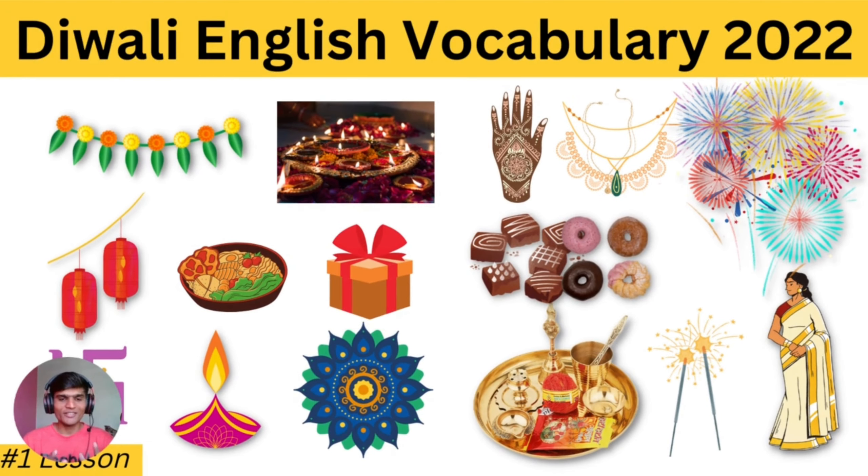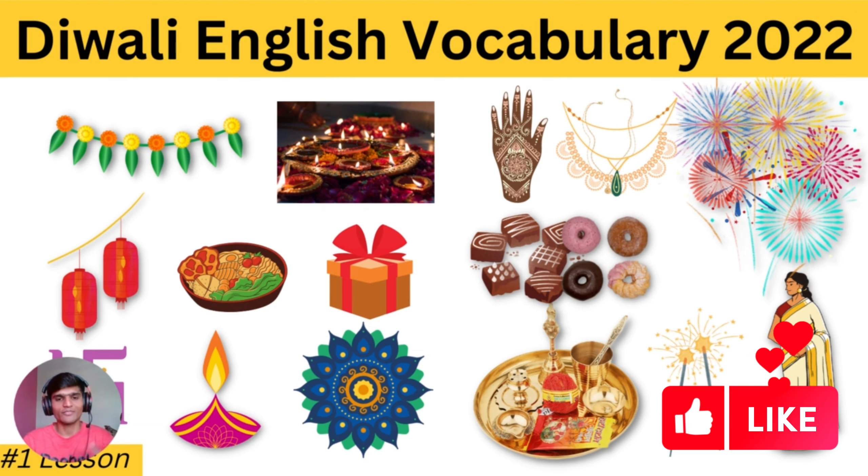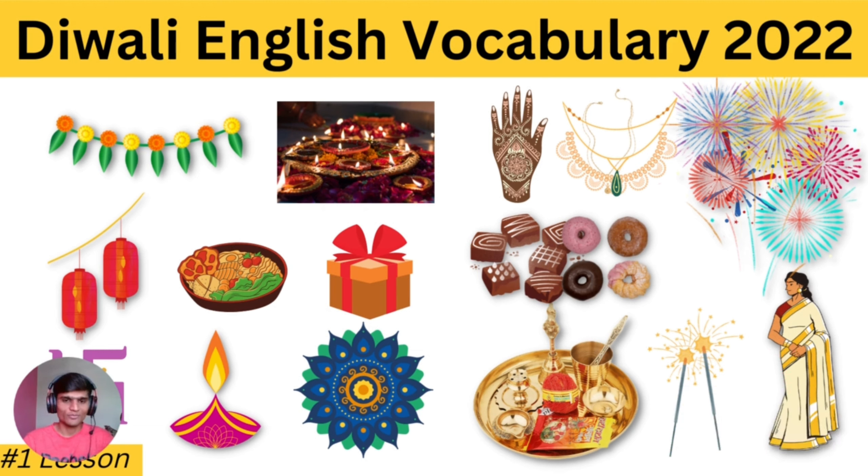Welcome back to Money Skills. Today in this video we are going to talk about Diwali English vocabulary. This is the first lesson. I prepared English lessons about kitchen, gym, going to a restaurant, everything — with vocabulary, pictures, quizzes, MCQs — you're going to get everything on Money Skills. If you want to get notified, please subscribe and click on the bell icon. Try to like this video. Thank you so much. Let's get into the first vocabulary.